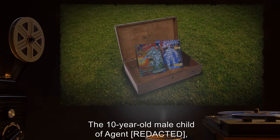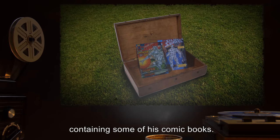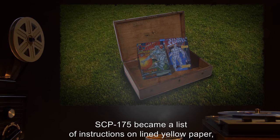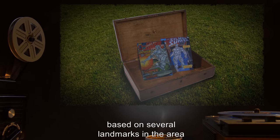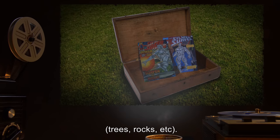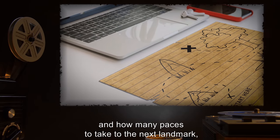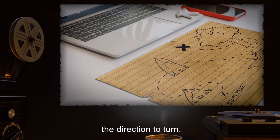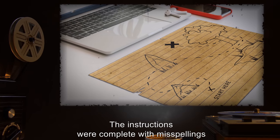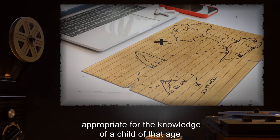The ten-year-old male child was instructed to bury a box containing some of his comic books. SCP-175 became a list of instructions on lined yellow paper, based on several landmarks in the area — trees, rocks, etc. The instructions included where to start, how many paces to take to the next landmark, the direction to turn, and eventually where to dig. The instructions were complete with misspellings appropriate for the knowledge of a child of that age.